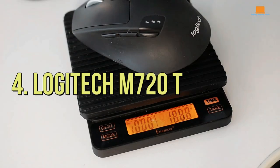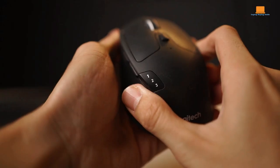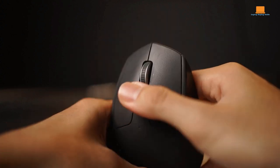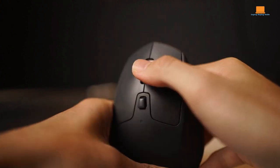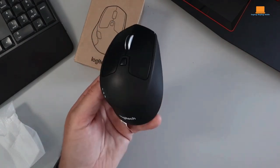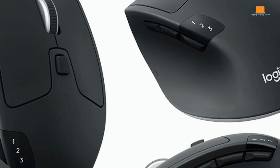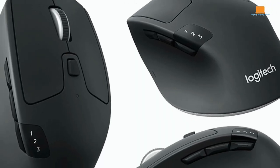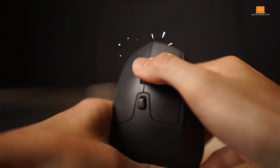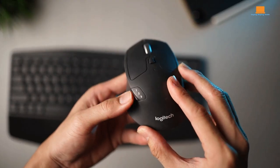Number 4: Logitech M720 Triathlon. If you're eyeing those fancy Logitech MX mice but your wallet is feeling a bit light, let me introduce you to a hidden gem, the Logitech M720 Triathlon. This mouse may not boast all the glitz and glam of its pricier siblings, but it's got plenty going for it. Picture a sleek ergonomic design that fits snugly in your right hand, catering to most hand sizes like a champ. And those side buttons? Easy peasy to reach, making your workflow smoother than ever.